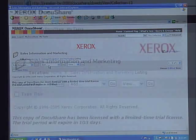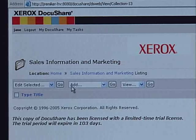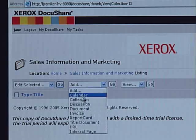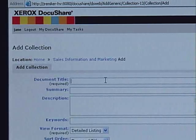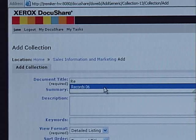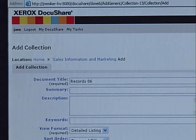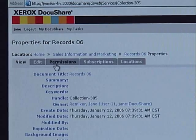What we're going to do is add a collection so that we can start adding our information. It's as simple as coming to where it says Add, drop-down, Collection. I'm going to give it a title — I'll call it Records 06 — and hit Apply. Just like that, we have now started to add information into DocuShare.